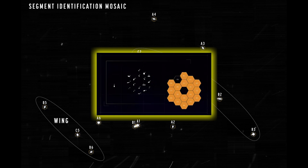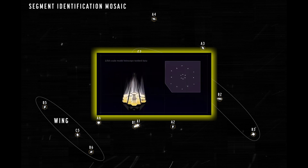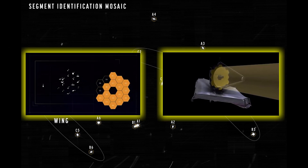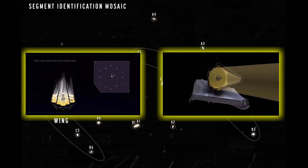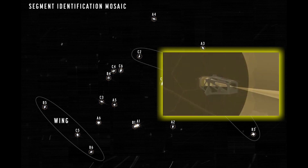Remember, each unique dot that you see in this mosaic is the same star. Over the next three months, optics experts and engineers will be aligning each mirror segment individually so that all 18 reflections of this star are precisely overlaid until the telescope only sees a single focused star. This alignment process is broken down into individual milestones or steps to be completed during these three months.